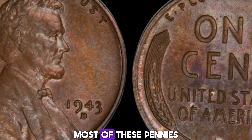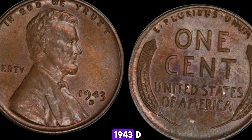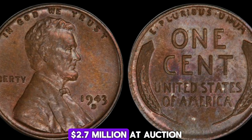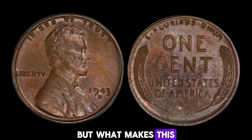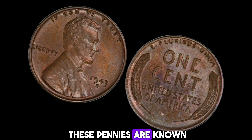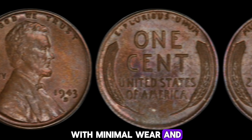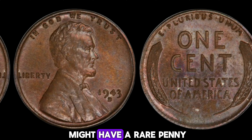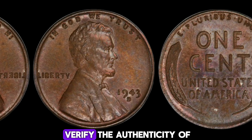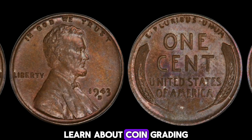The 1943D Lincoln penny with the D-mint mark, indicating it was minted in Denver, is one of these rare errors. Most of these pennies were struck in steel, making the bronze version extremely rare and highly sought after by collectors. The rarity of the 1943D bronze penny has driven its value sky high — one of these pennies sold for a record-breaking $2.7 million at auction. Its rarity cannot be overstated; only a handful of these pennies are known to exist. Additionally, the condition of the coin plays a significant role. If you think you might have a rare penny, it's crucial to have it authenticated by a professional. Counterfeit coins are unfortunately common, and an expert can verify the authenticity of your coin and provide an accurate valuation.